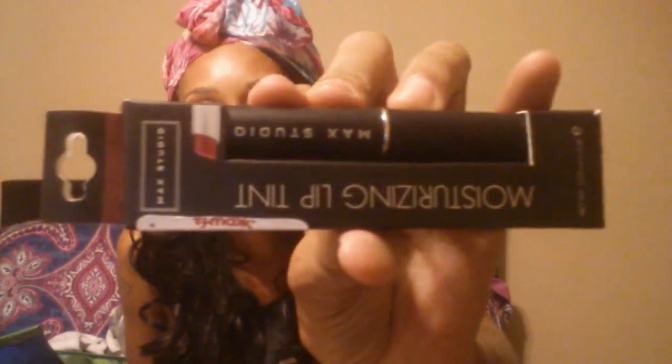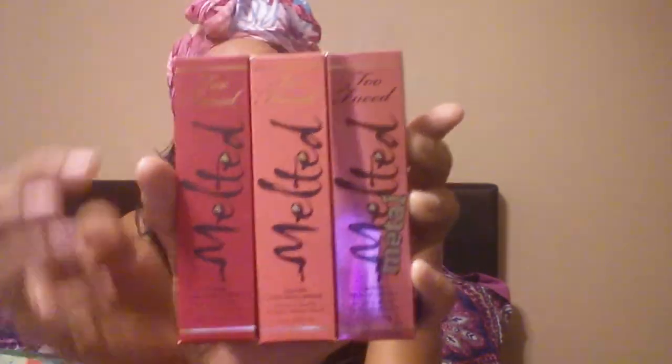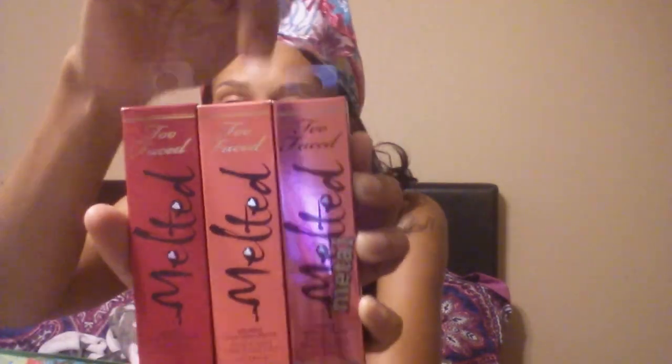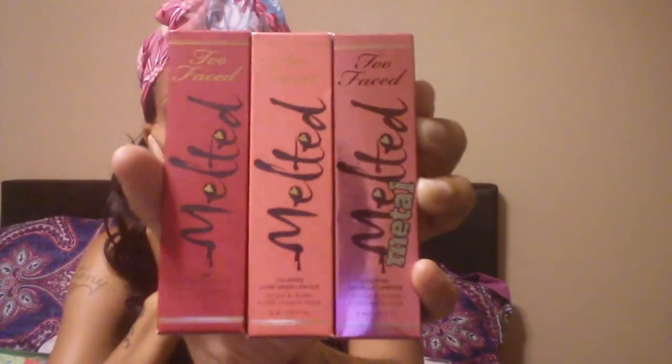I grabbed a Max Studio in the color Berry and this was $1.99 - it is a very pretty color. I also grabbed some more Too Faced Melted lip glosses: melted candy, melted melon, and metallic mellow macaron, and these were all $5.99 each.